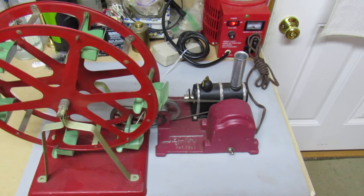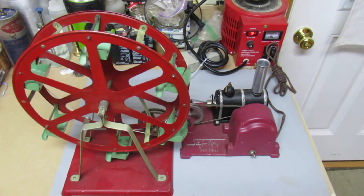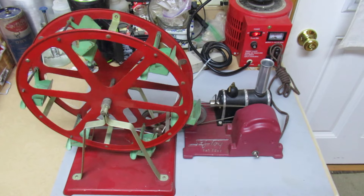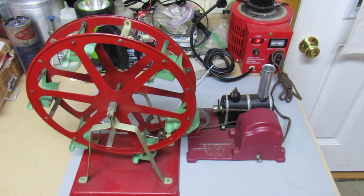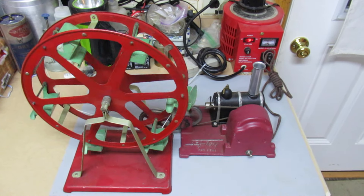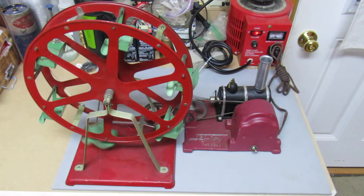I have this one running my small Empire Ferris wheel and it does a nice job of that. This is one of a couple things that I got at Cabin Fever — I'll be putting the other items on shortly. Thanks for watching.